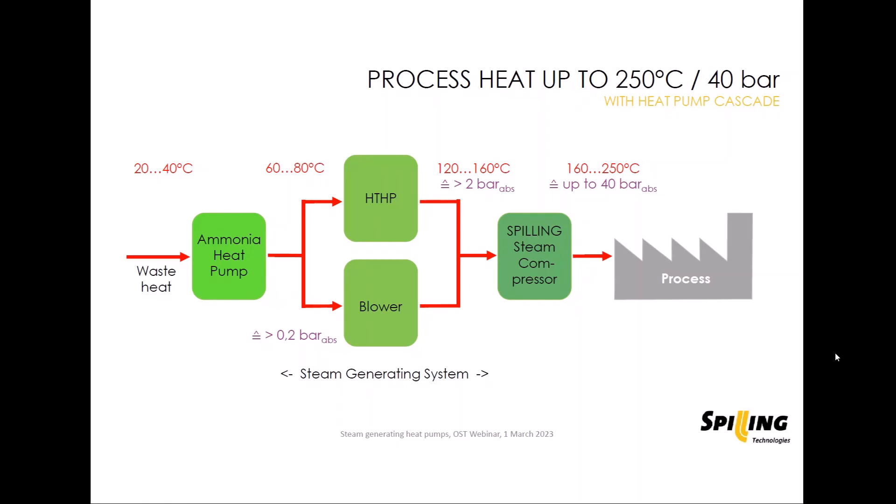These different heat pump systems shown here refer very often to different temperature levels where they are operating. For example, at the lower end, you can use ammonia heat pumps to lift very low temperature heat of say 20 to 40 degrees Celsius — maybe available from a cooling cycle in industry or from exhaust heat from absorption chillers — and lift this to say 60 to 80 degrees Celsius.